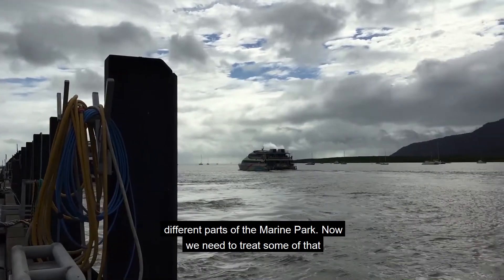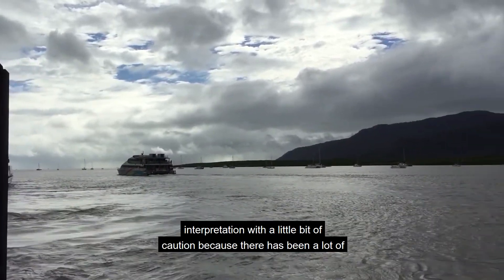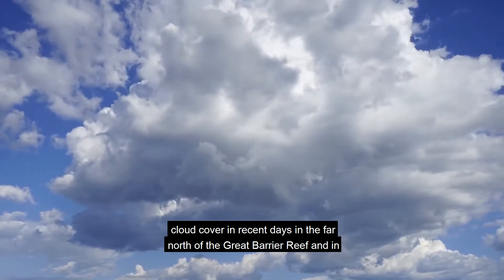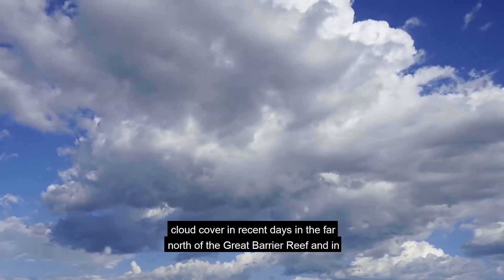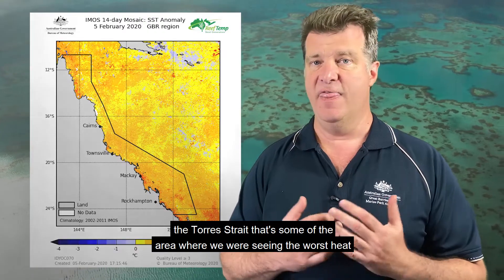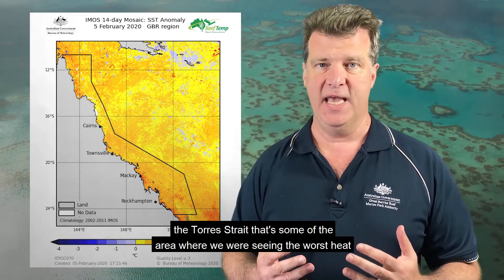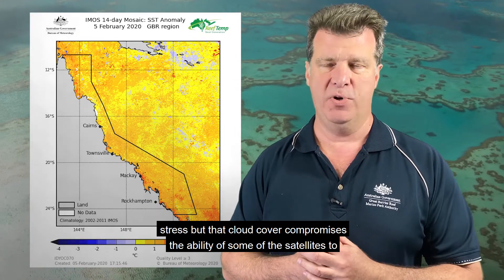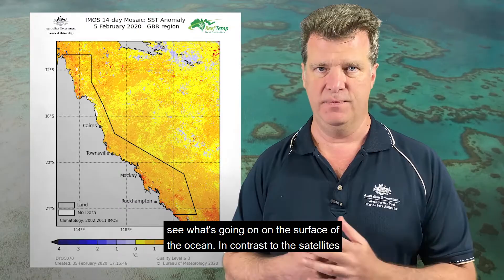Now we need to treat some of that interpretation with a little bit of caution, because there has been a lot of cloud cover in recent days in the far north of the Great Barrier Reef and in the Torres Strait. That's some of the area where we were seeing the worst heat stress, but that cloud cover compromises the ability of some of the satellites to see what's going on on the surface of the ocean.